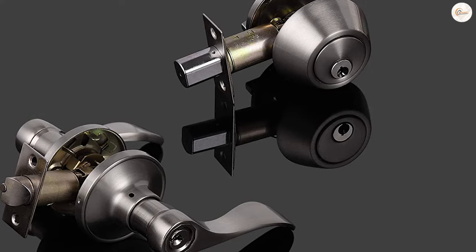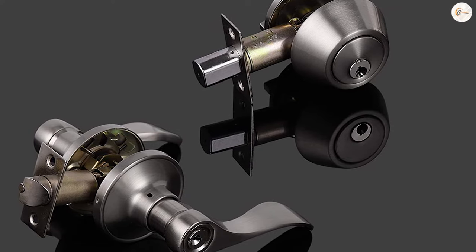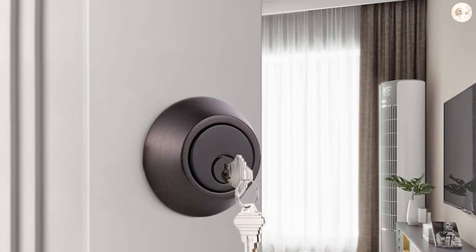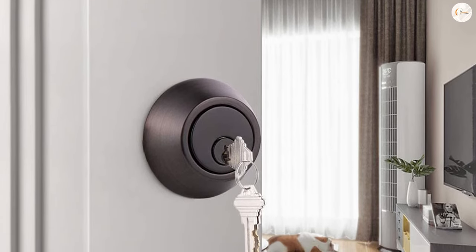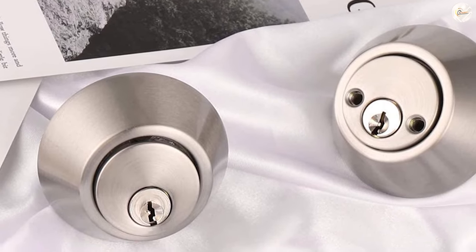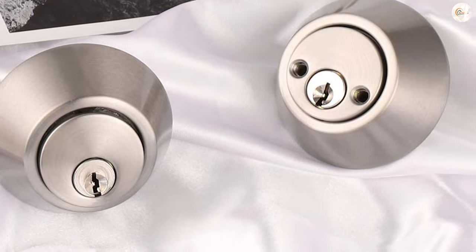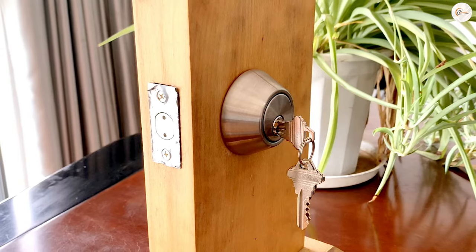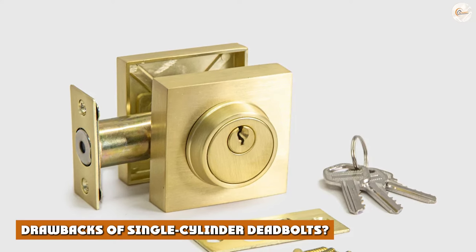While the single cylinder deadbolt only features a locking mechanism requiring a key on one side, the double cylinder deadbolt has it on both. This means that a key will be required to turn the lock on both the inside and the outside of the door. This is the main difference between these two types of deadbolts. While it seems like a small detail, it completely alters the functionality of this all-important lock and begs the question of which option is better for the modern home.